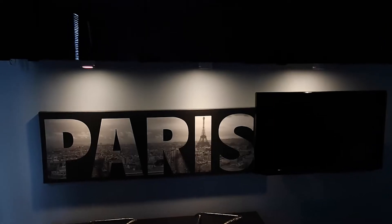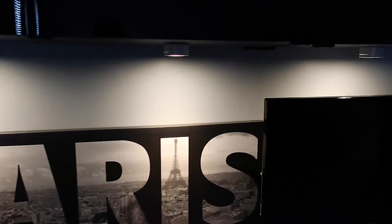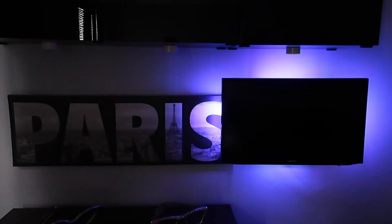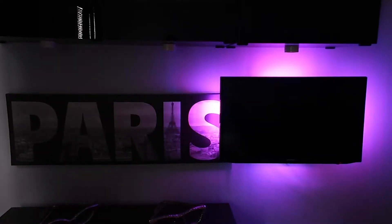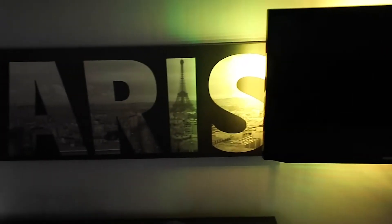I have lights hooked up to this entertainment system — an under light, and then lights behind my TV that can be any color you want. You can keep it on one color or have it rotate, which is nice to kind of set the vibe of the room. It can be blue, red, purple — whatever mood you're in. I got both of those from Ikea as well.